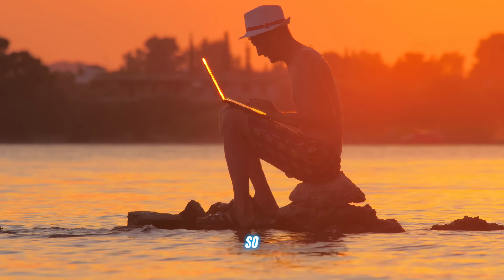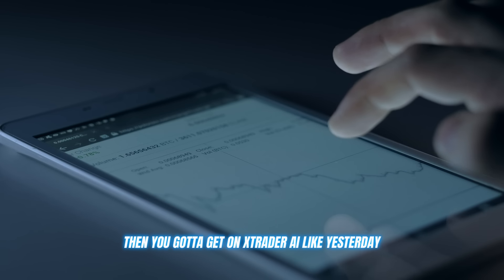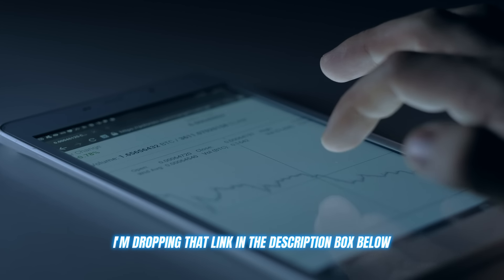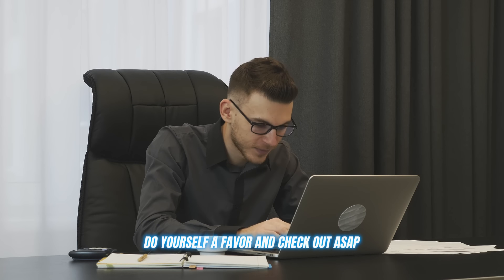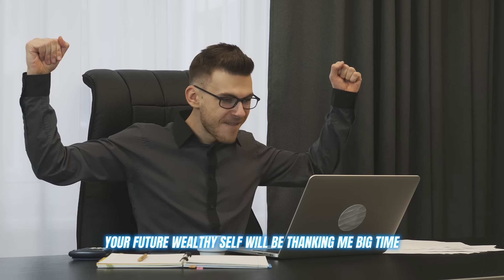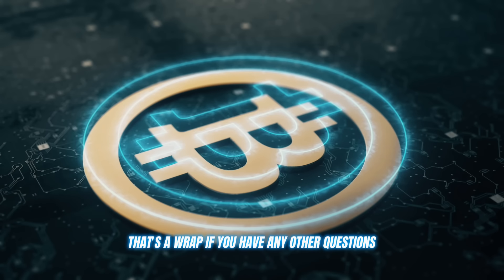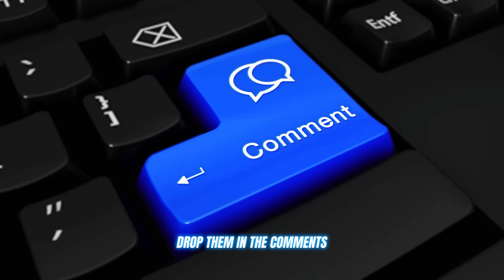For anyone trying to get their crypto knowledge up on a budget, this is an absolute no-brainer. So are you finally ready to take your crypto trading to levels you didn't even know existed? Then you got to get on Xtrader AI like yesterday. I'm dropping that link in the description box below. Do yourself a favor and check it out ASAP. Your future wealthy self will be thanking me big time.